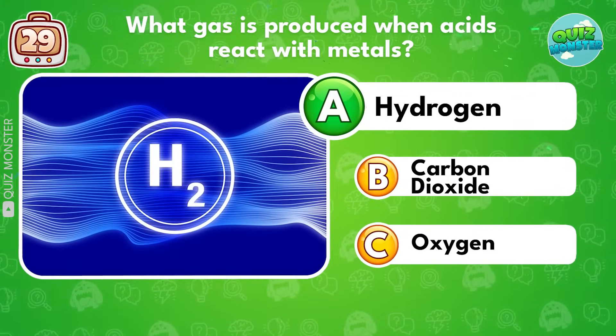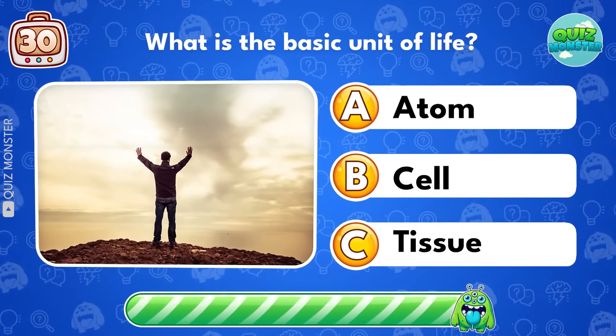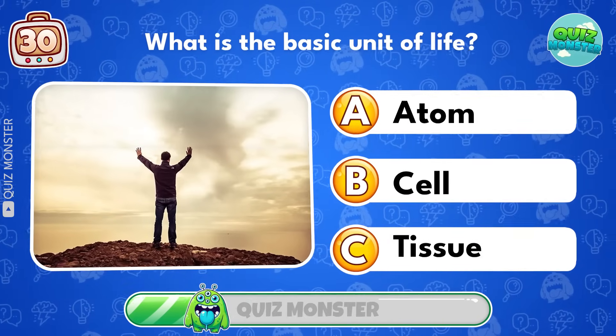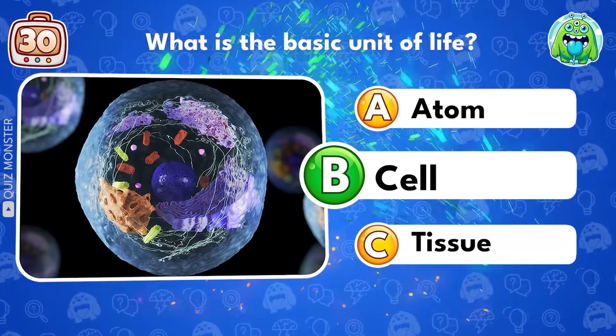Hydrogen! What is the basic unit of life? Cell!